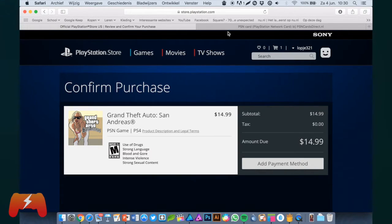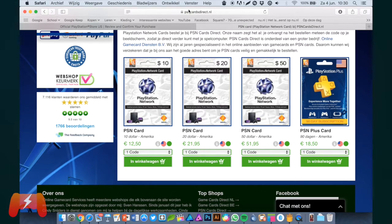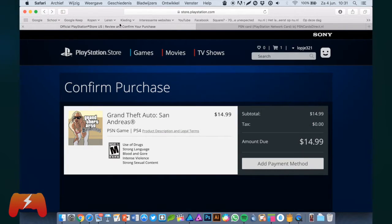You can use PayPal or use PSN cards if you're a bit more lazy. I think it is cheaper if you use PayPal, because if you want a $50 PSN card, you're still paying 50 euros for it, or even more. My advice would be to use PayPal — you can transfer money from your bank account to your PayPal account, and then transfer it to a US PayPal account. It's maybe a bit of a hassle, but you're getting games for less money, so it's worth it.